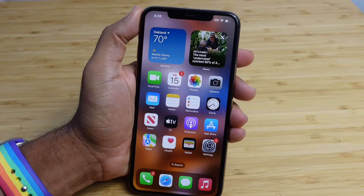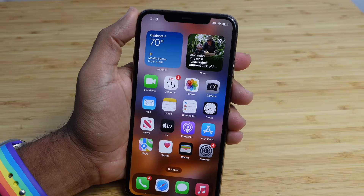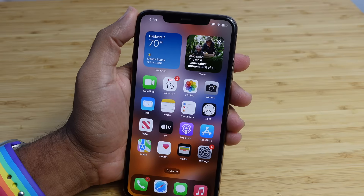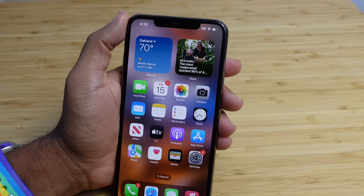iOS 17 is now out and in this video, I'm going to show you first things to do after installing iOS 17. We'll cover some of the best iOS 17 features that I'm sure you'll love. Let's get started.